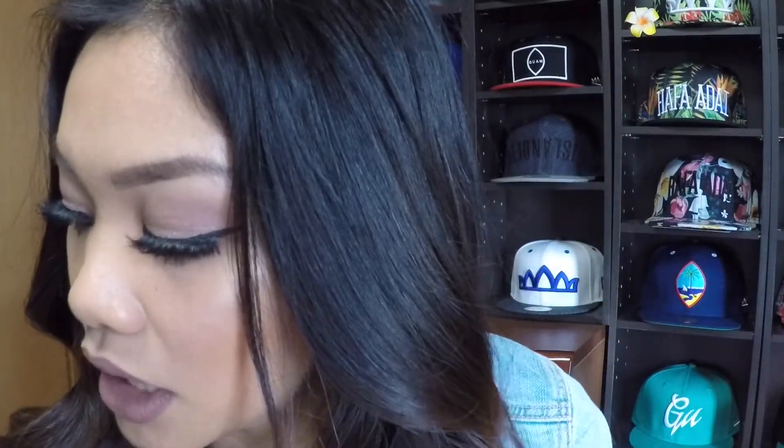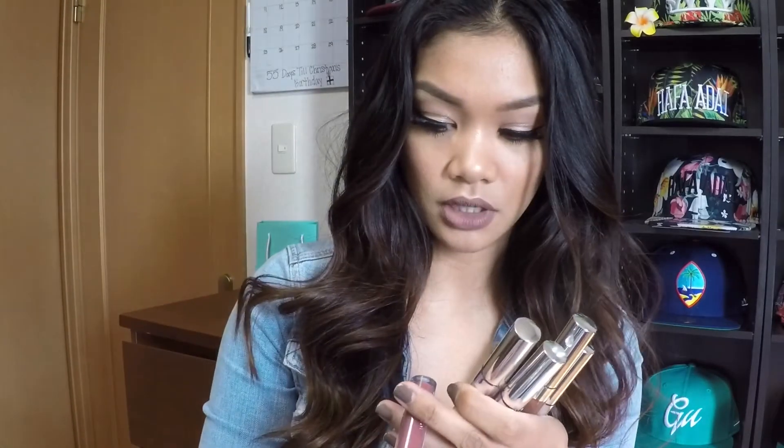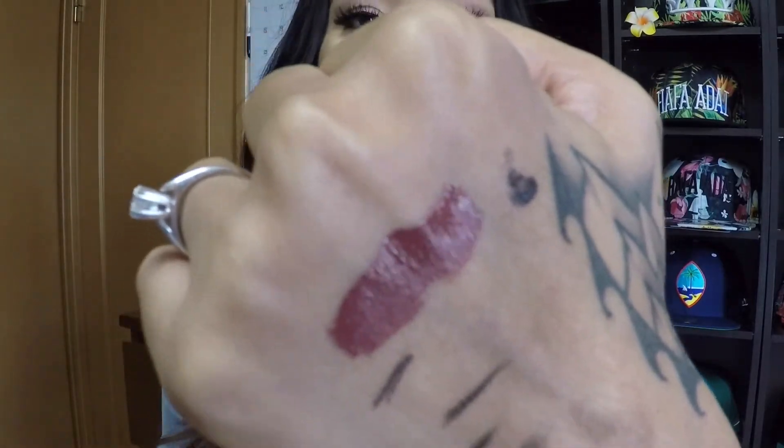My favorite shade is Tulle — it's like a brownish purple. I'll swatch it for you. I noticed that their liquid lipsticks can look different on different skin tones, so you can't always go by how it looks on me or someone else — the best thing to do is try it out for yourself.